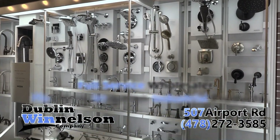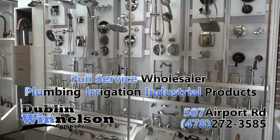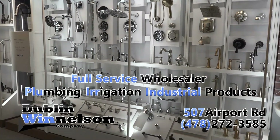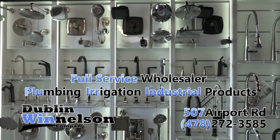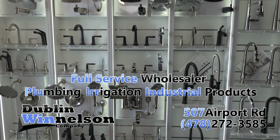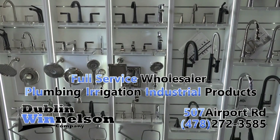I'm Tom Dominey. Here at Dublin with Nelson, we pride ourselves on providing the industry's highest quality products at the most competitive pricing. We are a full-service wholesaler specializing in plumbing, irrigation, and industrial products. With a staff that collectively offers more than 50 years of expertise, our team knows your industry, and we can answer your questions and help you get the parts and equipment you need.